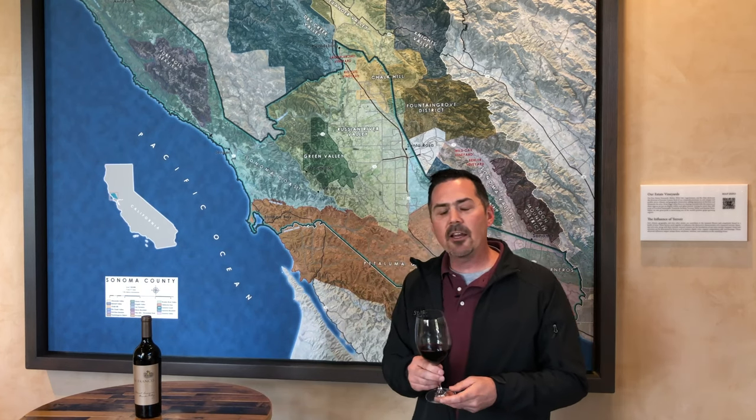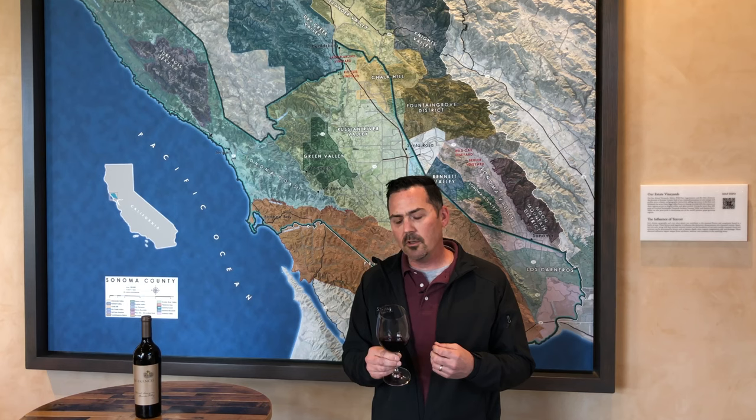Typically looking at Alexander Valley I find a lot of dark cherry and black cherry components, there's a really nice dark chocolate element to the wine, there's a natural rich savory herbal component, and also a little sweet brown baking spices introduced into the wine as well.